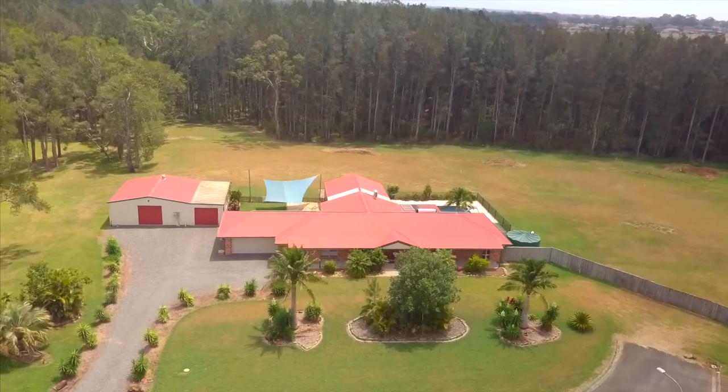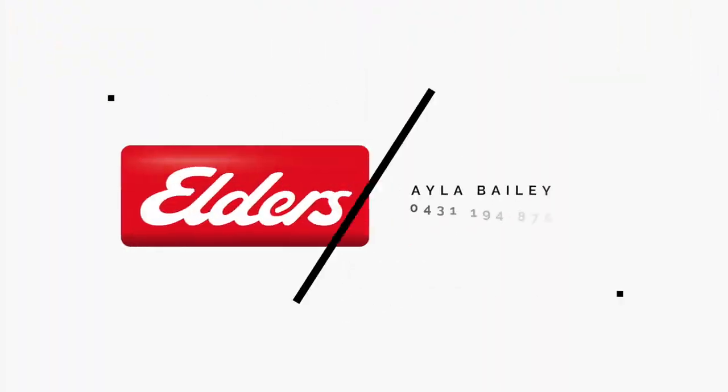If you're looking for a country setting right in the heart of town, this could be the one. I'm Ayla Bailey from Elders Real Estate — I look forward to your enquiry.